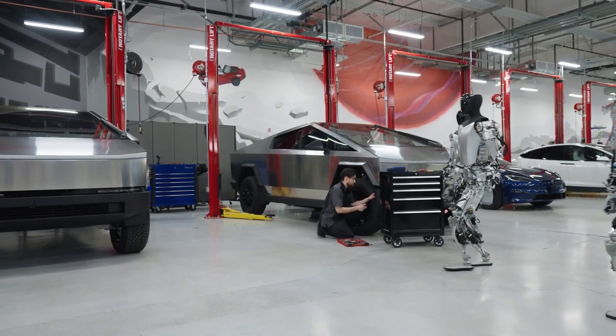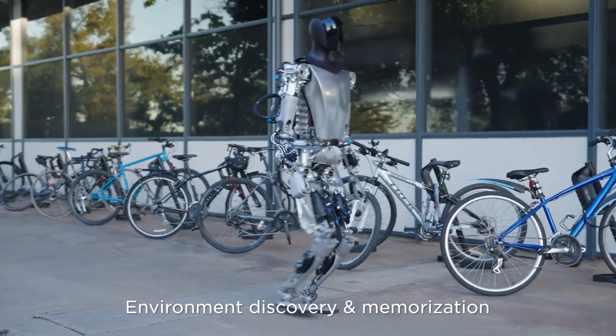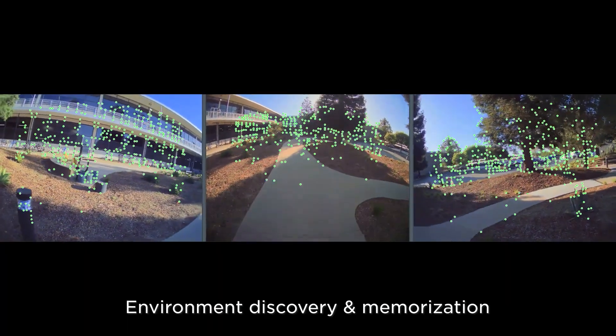Now, before we delve into these specifics, let's understand the vision behind Optimus. Elon Musk envisions a future where robots are capable of performing complex tasks autonomously,